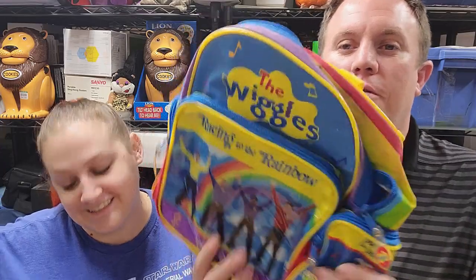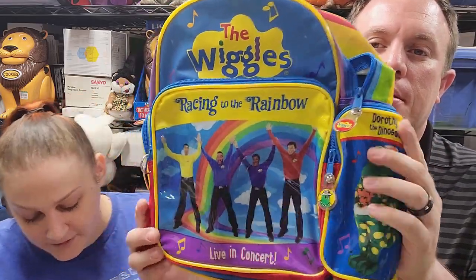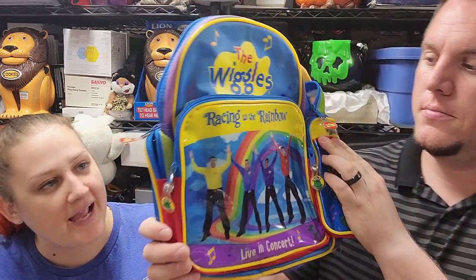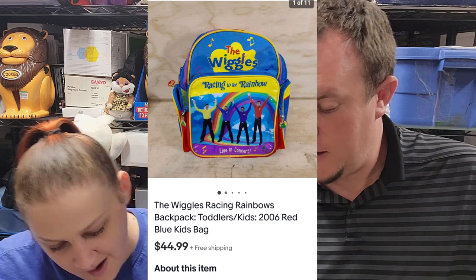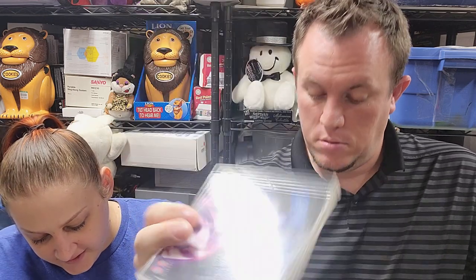This one sold at 12:40 in the morning — it's a Wiggles 'Racing Rainbows' backpack. It's cute; it was dirty but I cleaned it up and it sold for $45. That was a $2 buy; I just knew it was going to sell. Then we got a Sam Cooke CD that sold for $12 shipped.